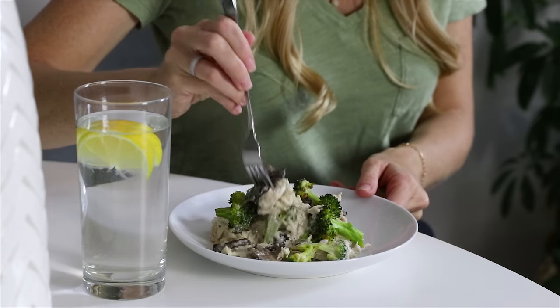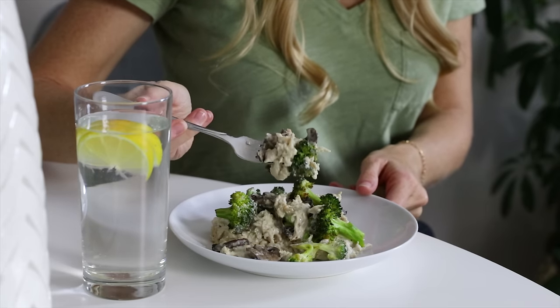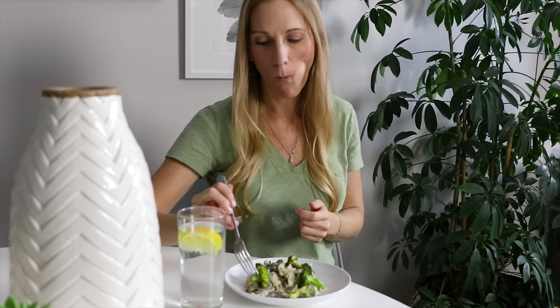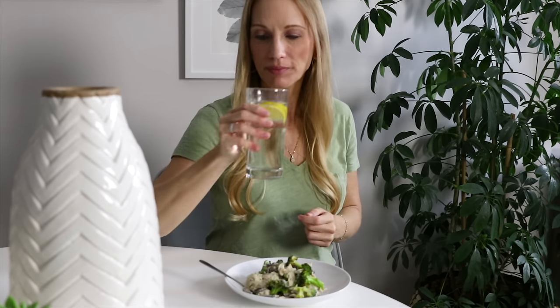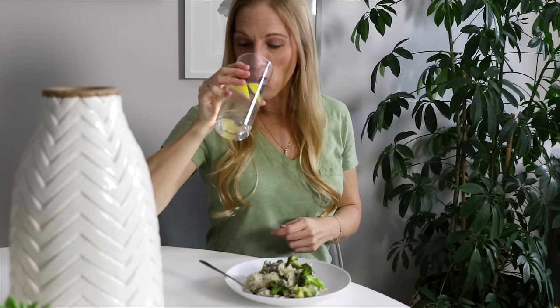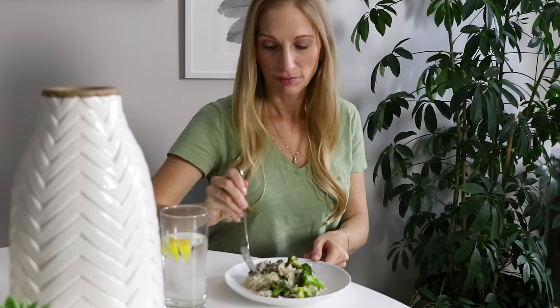I hope you guys enjoyed seeing what I eat in a day and maybe got a few new Whole30 recipe ideas. I have more Whole30 recipes on my website, along with a Whole30 shopping list and a post with Whole30 compliant snacks, so make sure to check all of that out as well. If you'd like to see more What I Eat in a Day videos in the future, make sure to give this video a thumbs up, hit that subscribe button, and let me know in the comments below. And I will see you again in next week's video.